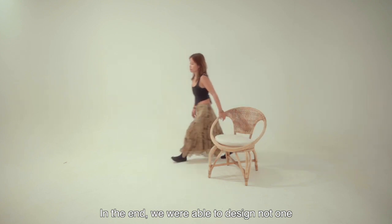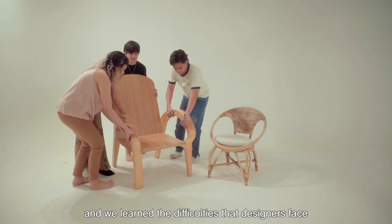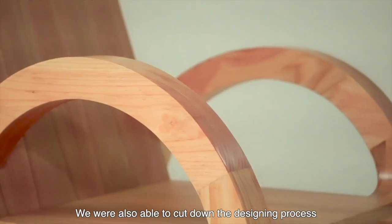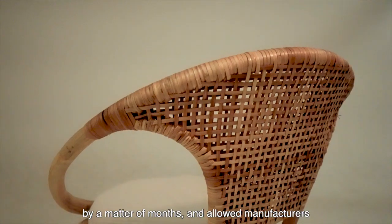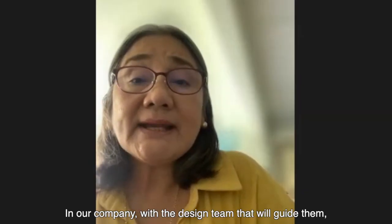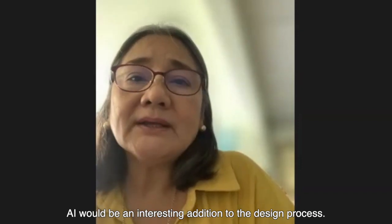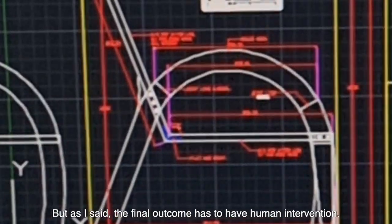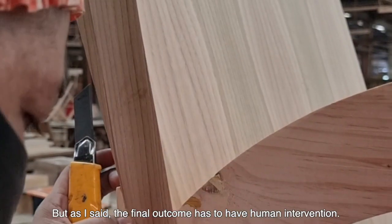In the end, we were able to design not one but two chairs using AI art, and we learned the difficulties that designers face in conceptualizing pieces for the industry. We were also able to cut down the designing process by a matter of months and allowed manufacturers to start sampling ahead of time. In our company, with the design team that will guide them, AI would be an interesting addition to the design process. But as I said, the final outcome has to have human intervention.